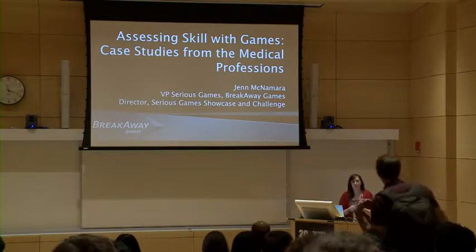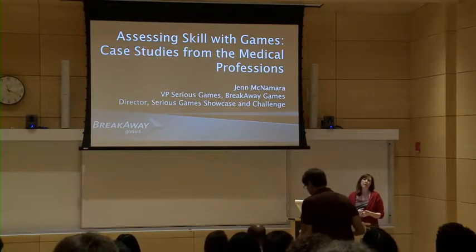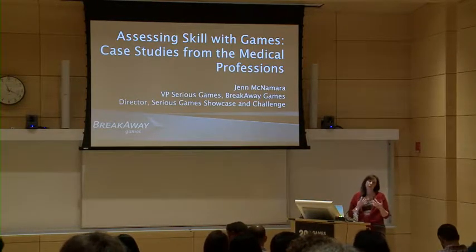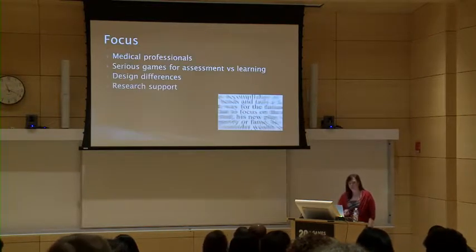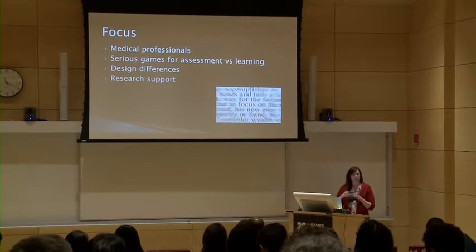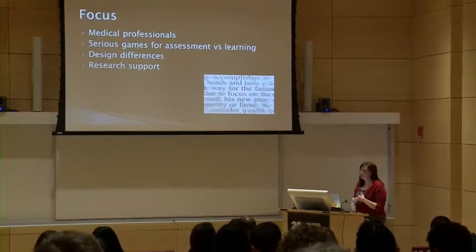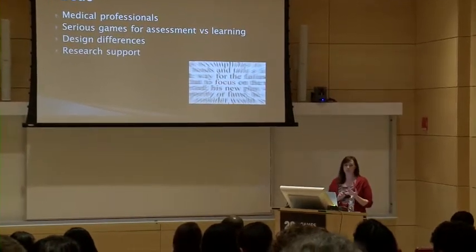Thanks for coming today. I'm here to talk about using games and game-based simulations for assessment. We do this across different industries, but I've brought together four different assessments that we've used for different medical professionals to share with you today. We're really talking about how we target the training needs of physicians, nurses, and allied health professionals.